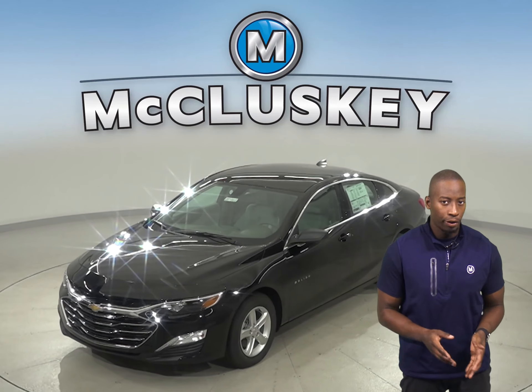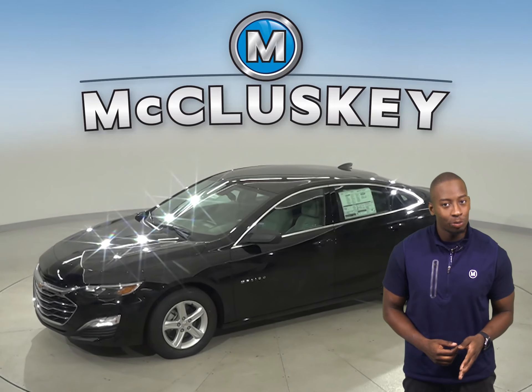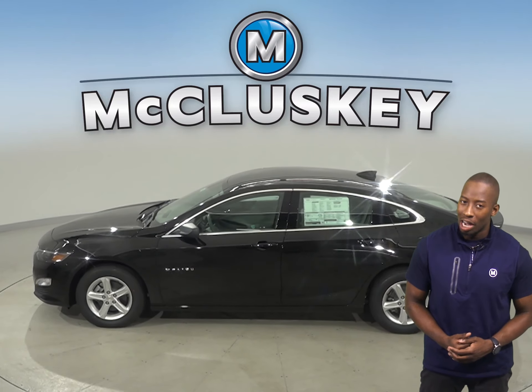Has the 2020 Toyota Corolla been on your mind? Well then change your mind to this 2020 Chevrolet Malibu. The 2020 Chevrolet Malibu has all the bells and whistles to be your perfect everyday driver.